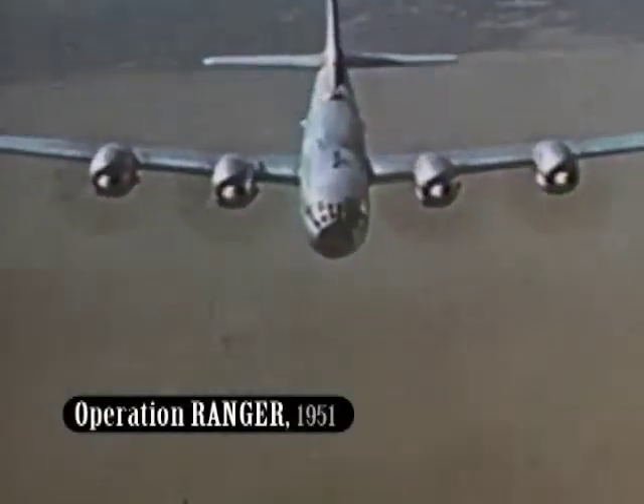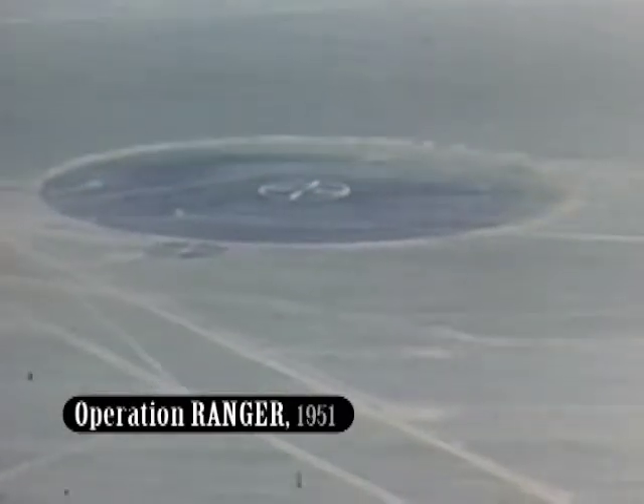In 1951, the U.S. began testing on mainland territory at the Nevada Test Site in New Mexico. Five tests of the Ranger series were conducted, with a yield total of 40 kilotons.